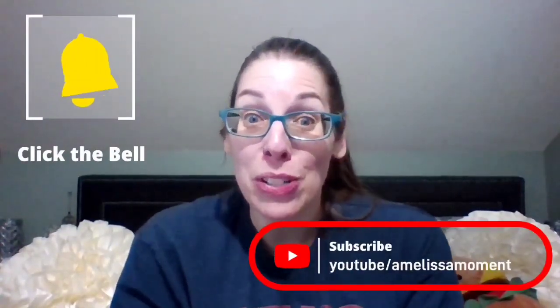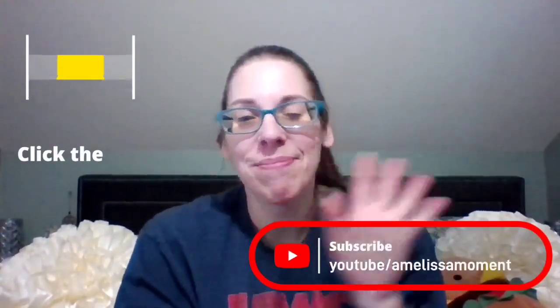That's everything for today. Thank you guys so much for watching. Let me know — did you try any of the Bring Back My Bar scents that came out in January? Was there anything that you loved or that you needed? I'd love to hear from you. Thank you so much for your support. We'll see you in the next one. Bye.